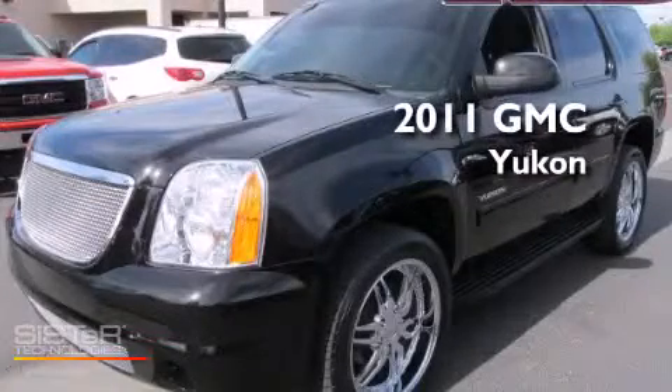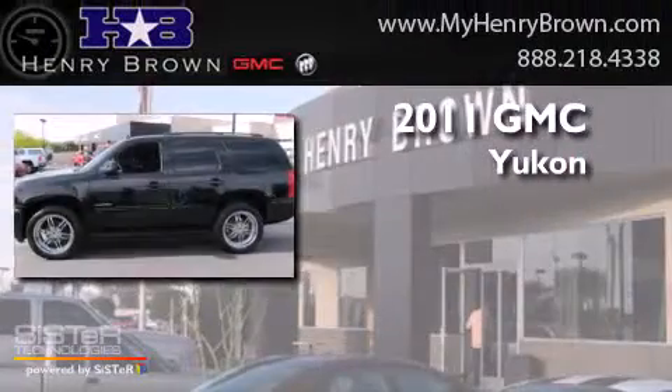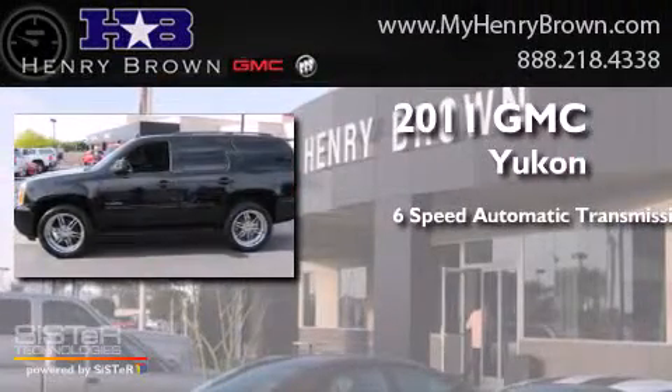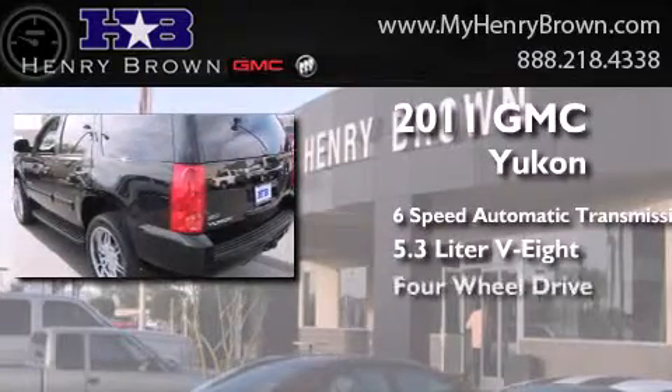This is a certified pre-owned 2011 GMC Yukon. This SUV has a six-speed automatic transmission, a 5.3 liter V8, and four-wheel drive.